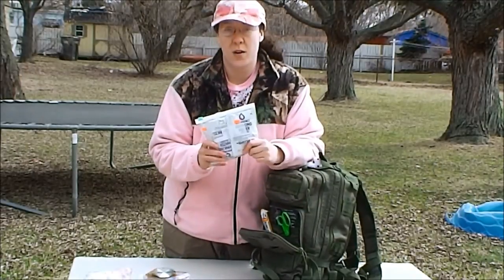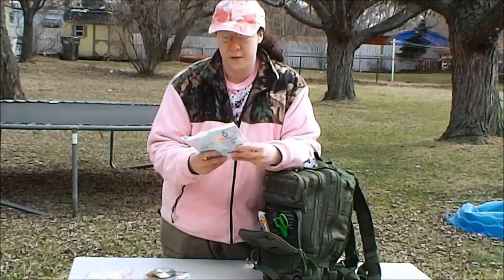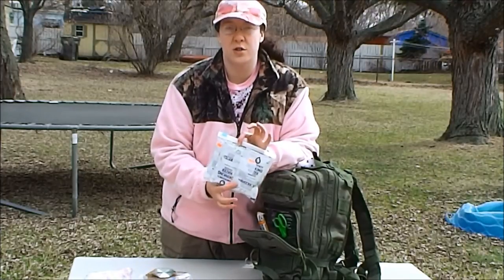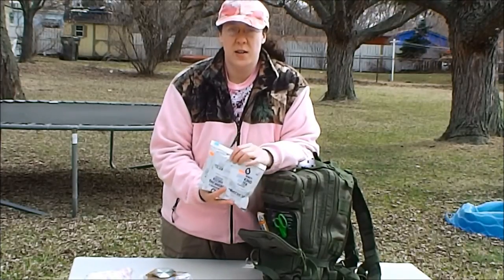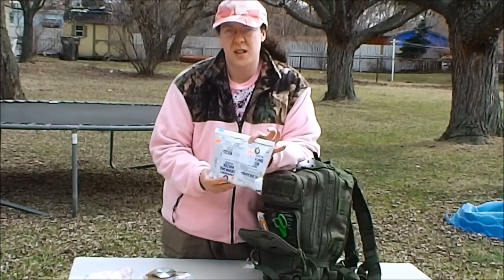I keep water rations for my child. Your child's going to need water just like you, so you might as well keep some in their bag. I like these because they're J-Tracks and they're in Mylar bagging. I've double-bagged them just in case you pop one, so you're not wetting down your whole pack and any of the other items in the bag.